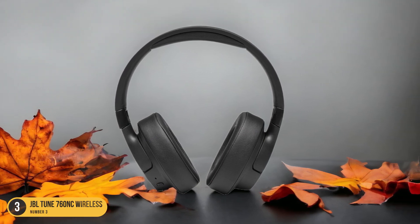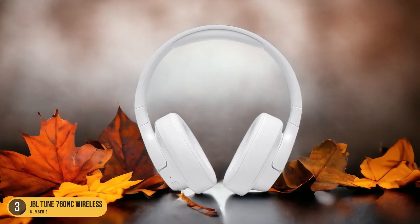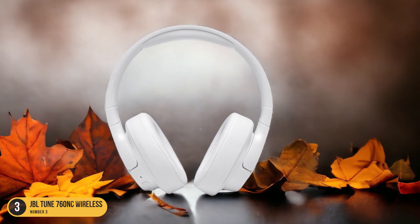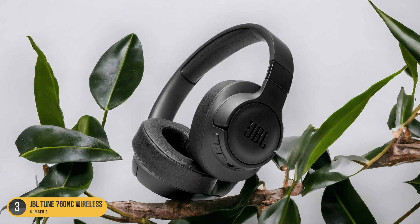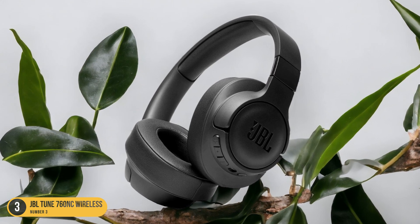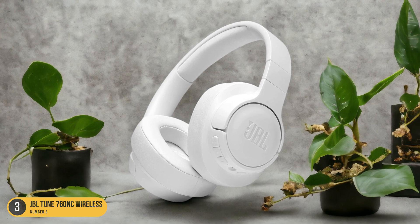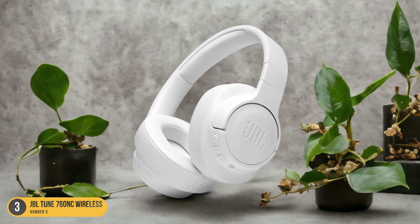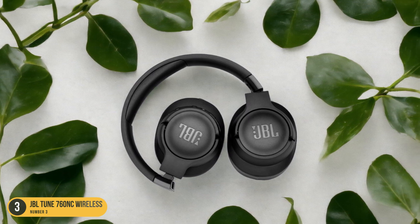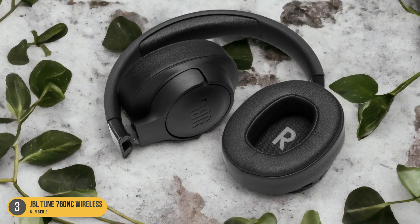The built-in microphone picks up your voice accurately, delivering a natural sound quality to the person on the other end of the line. These headphones feature Bluetooth connectivity, providing the freedom to move around without being tethered to your device. The long-lasting battery life ensures you can stay connected for extended periods. Whether taking work calls or catching up with friends, the JBL Tune 760 NC Wireless excels in providing a seamless and immersive calling experience.